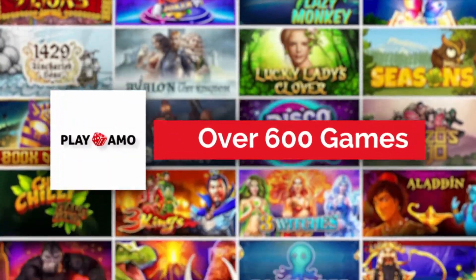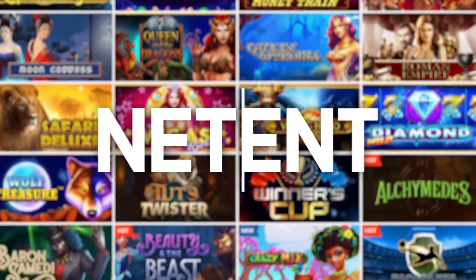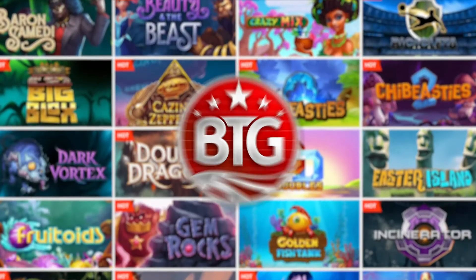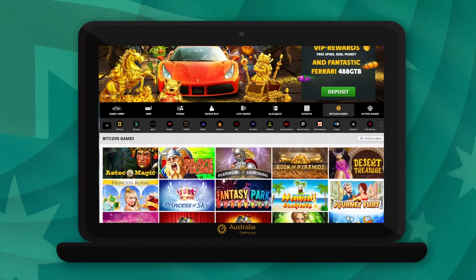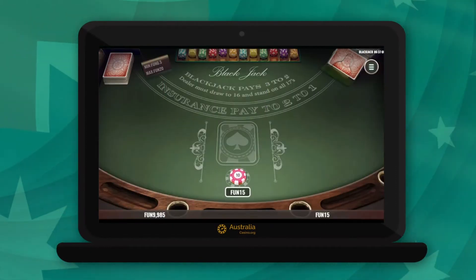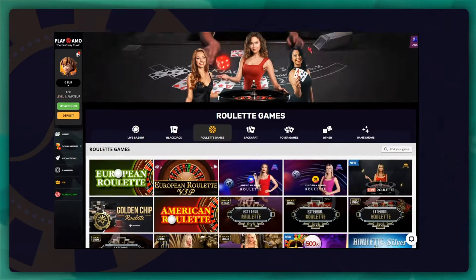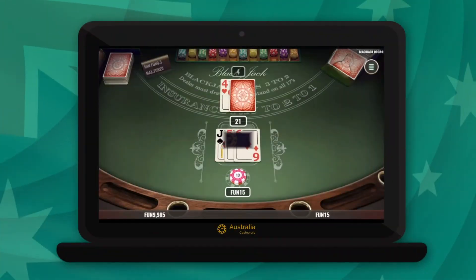Play Ammo Casino has over 600 high-quality games from top software providers including NetEnt, Habanero and Big Time Gaming. There are tons of real money pokies and crypto lovers can choose specific Bitcoin games. Players are spoiled for choice when it comes to table games like blackjack, baccarat and roulette, and these can be played with live dealers as well.